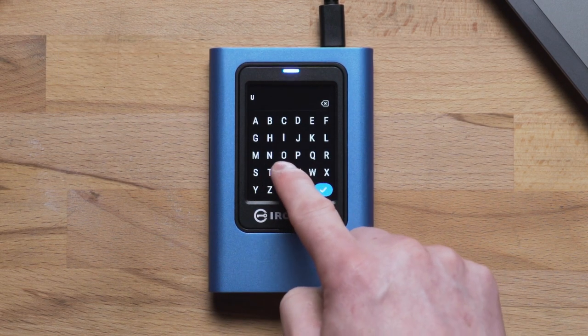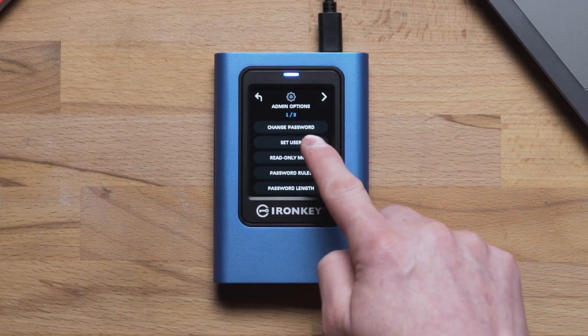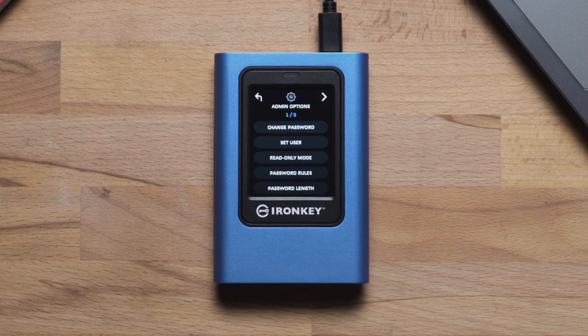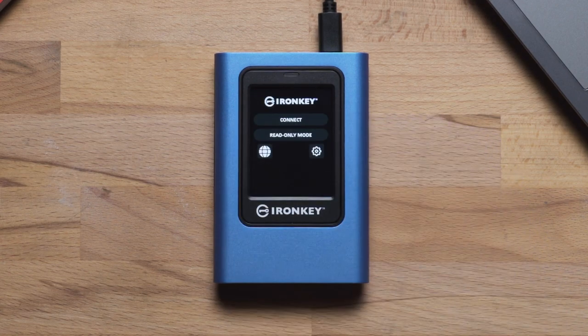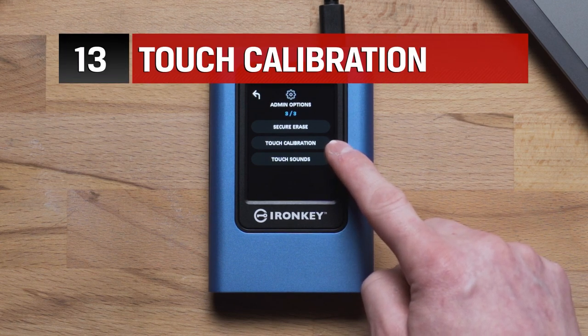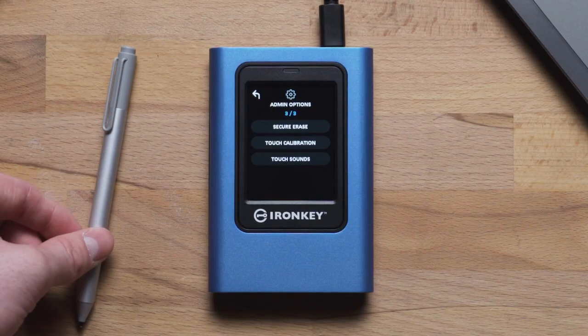Additional features include the ability to set up multiple passwords such as admin and user passwords, 256-bit XTS-AES encryption, and crypto erase in the event that the password is entered incorrectly 15 times in a row. The device is offered in three different storage capacities — 480, 960, and 1920 GB — with pricing beginning at $357.